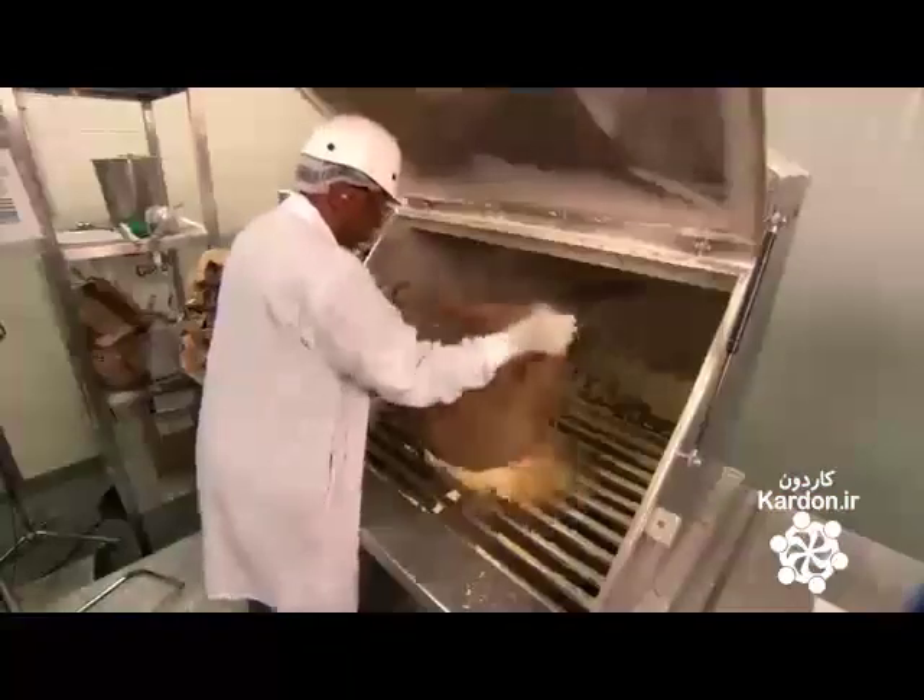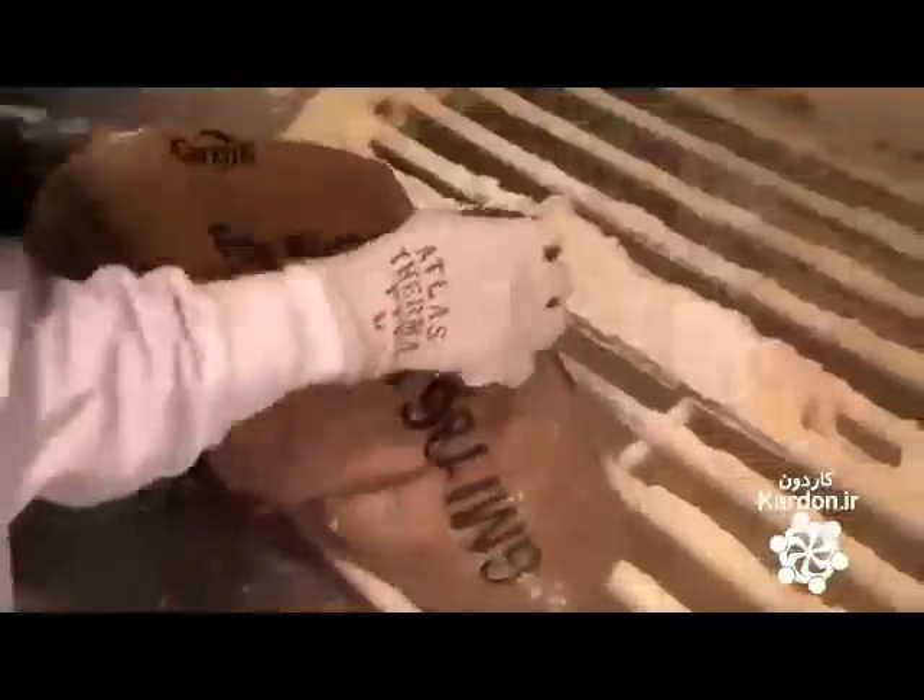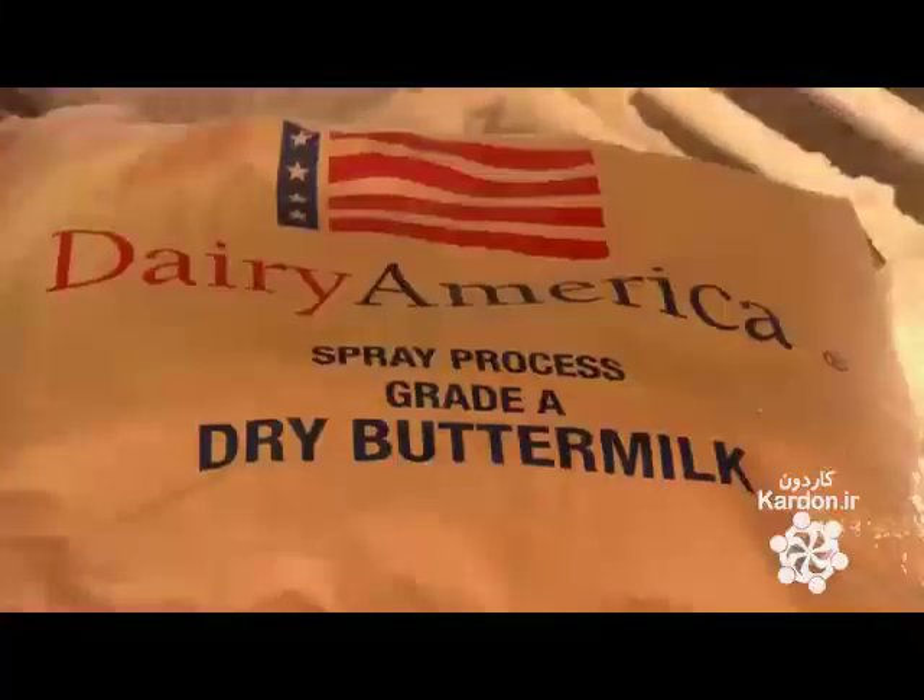Pancake production starts off with the leavening agent, the baking powder. They combine salt, whey, and various flavorings in a big blender to create a dry ingredient pre-mix. Since these will be buttermilk pancakes, they add powdered buttermilk for flavor.